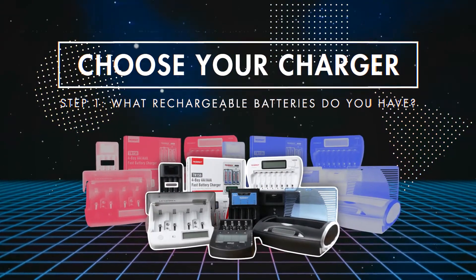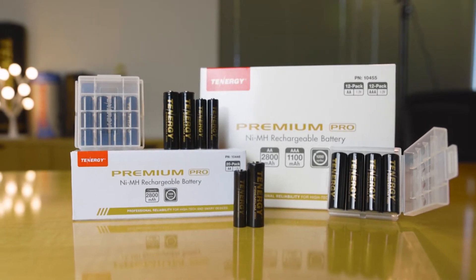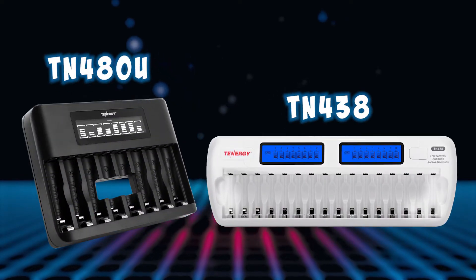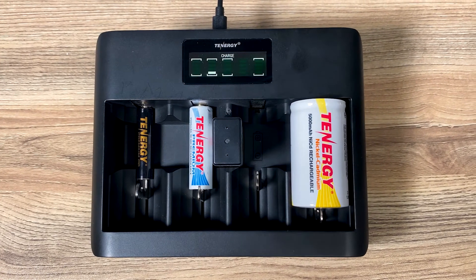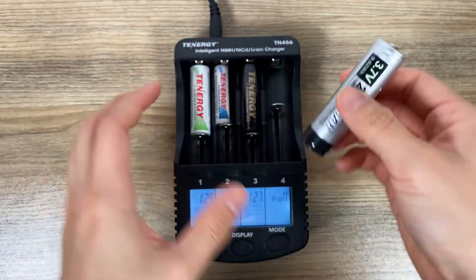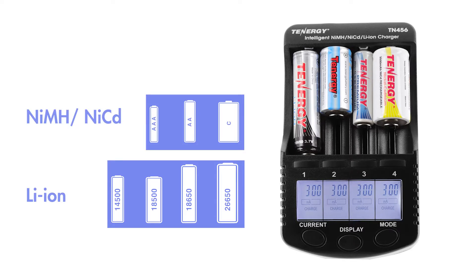Now let's get on to choosing your charger. The first thing you want to do is determine what kind of batteries you have at home. If you have nickel metal hydride or nickel cadmium batteries in double A and triple A sizes, our TN480U and TN438 are going to be great for those. But if you have additional battery sizes or chemistries, you'll want to look at chargers like our TN486U, which is compatible with nickel-based batteries in double A, triple A, C, D, and 9-volt sizes. Or if you have 18650 lithium-ion batteries, consider our TN456 charger, which supports both nickel-based and lithium-ion batteries in a variety of sizes.